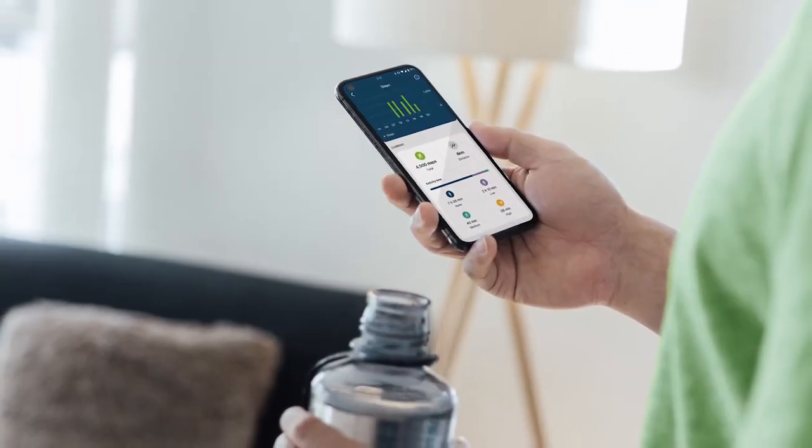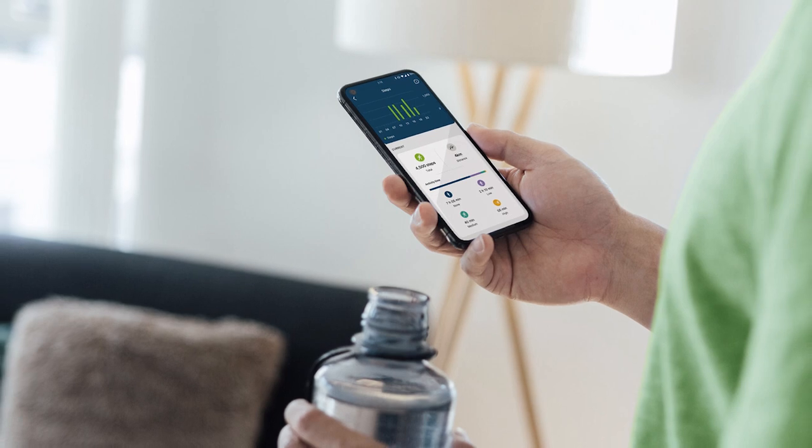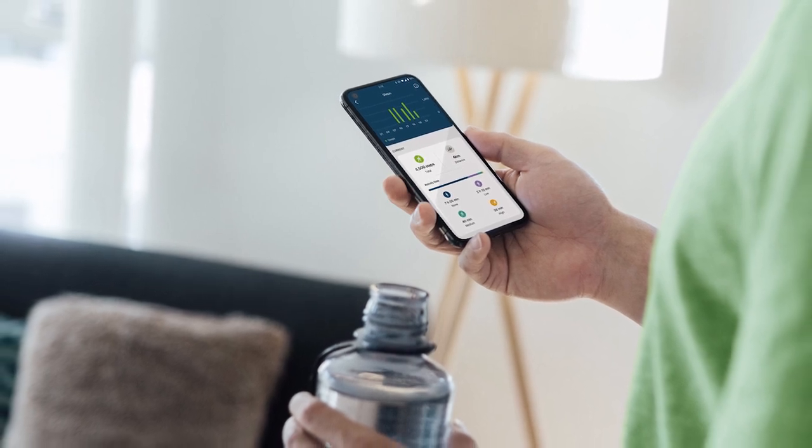With universal connectivity, your patients can seamlessly connect to the world around them. The MyPhonak app allows them not only to take control of their hearing, but to track their health data and connect to your clinic for remote support.